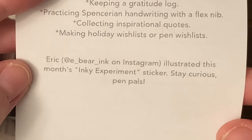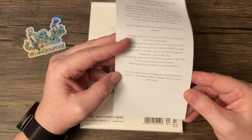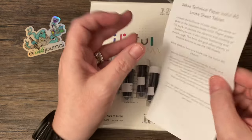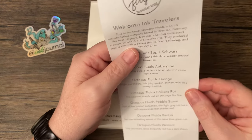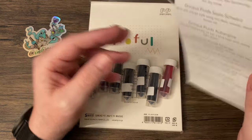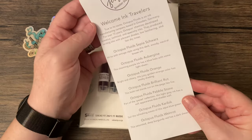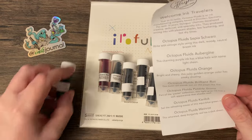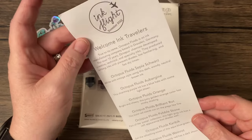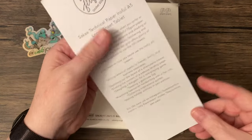Eric illustrated this month's inky experiment sticker. Stay curious, pen pals. Nice Ink Flight. This is October 2022 — well, and then this is November 2022. I don't know what that means. This was my first time subscribing, so I'm not quite sure. Is it bi-monthly? Maybe that's what that means. I don't know.